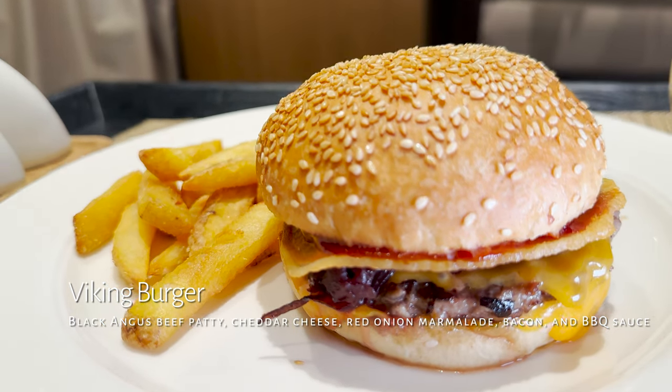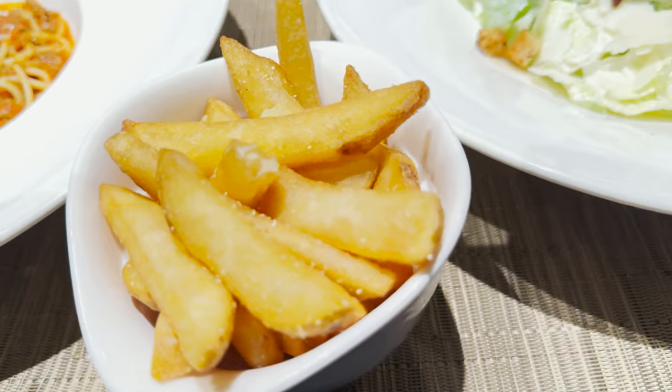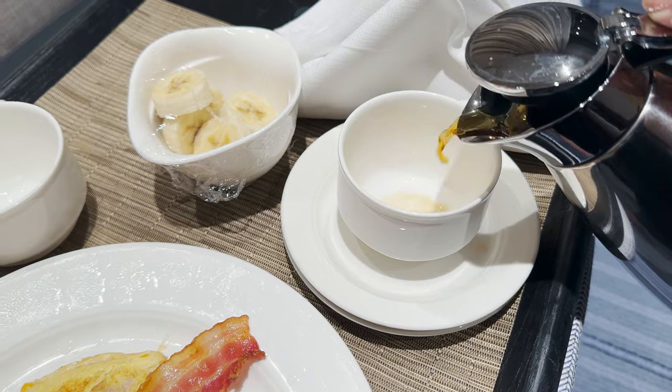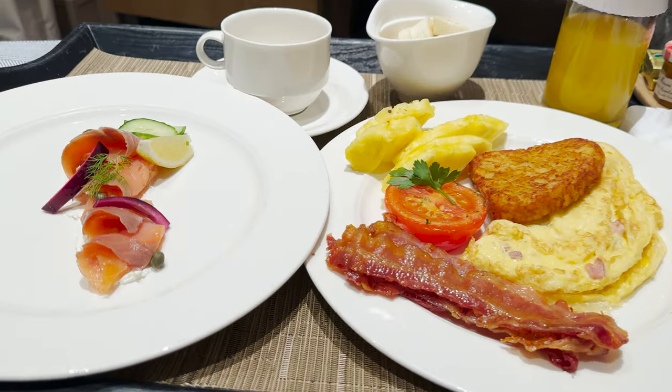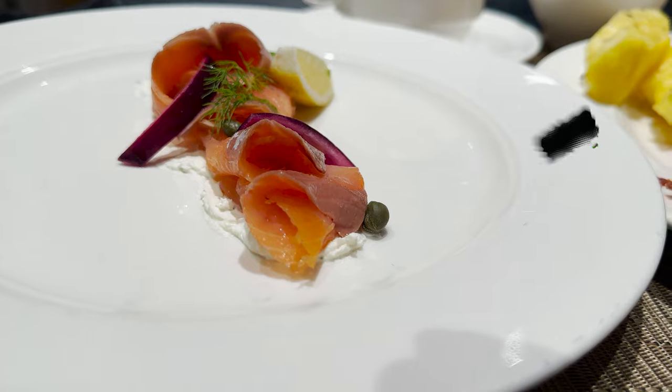For room service I had a Viking burger — black Angus beef, cheddar cheese, red onion marmalade, bacon and barbecue sauce — a caesar salad with anchovies and spaghetti bolognese. Now for my big tip: I'm usually exhausted on days two and three still adjusting to jet lag, so I ordered room service for breakfast every morning that I had an early excursion. They usually arrive 15 to 20 minutes before the time requested on the room service card, which if you're like me and sleep through three alarms when jet-lagged, makes for the perfect alarm clock. They will knock on the door, and if you don't answer they knock again louder and louder until you answer. I didn't miss any excursions at all on this trip.